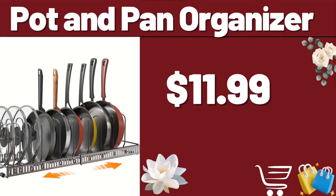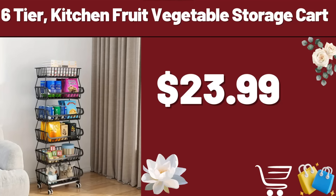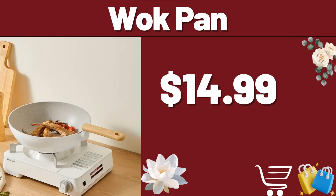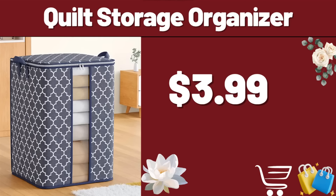Hello everyone, let's take a look together at the discounted products at Aldi Market. 3-Tier Rolling Cart, $18.99. Pot and Pan Organizer, $11.99. 6-Tier Kitchen Fruit Vegetable Storage Cart, $23.99. 8-Tier Adjustable Pot Rack Cabinet Storage, $5.99.